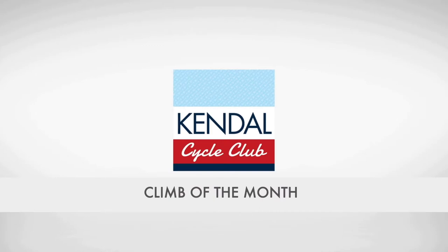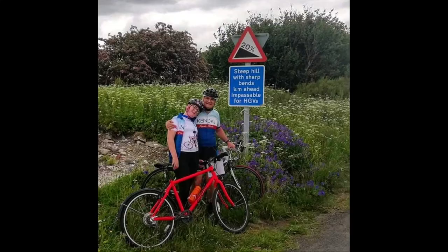This month's Climb of the Month is brought to us by Zoe North, aged 13, one of our junior members, and her dad Adrian North. Let's watch.